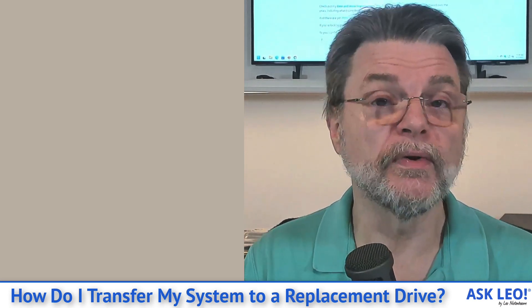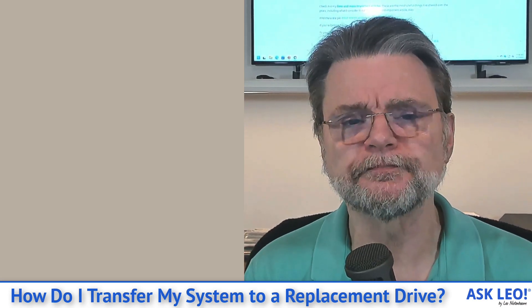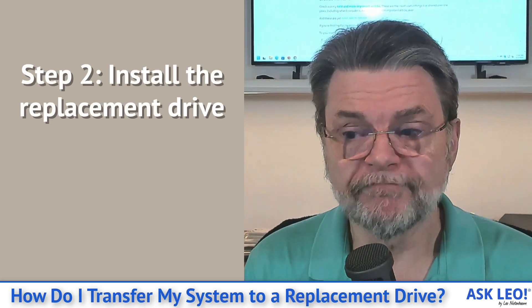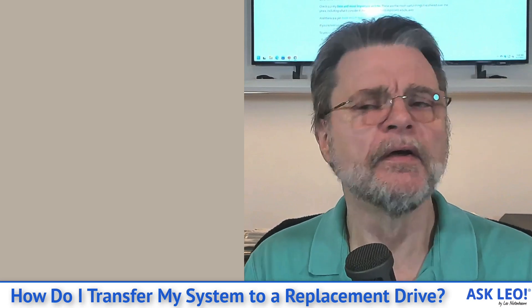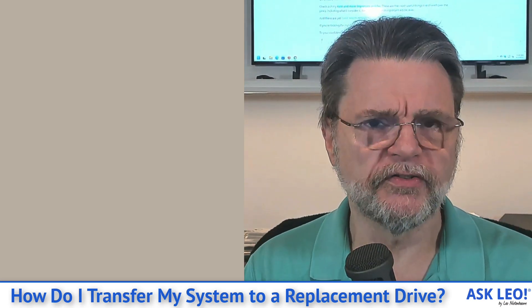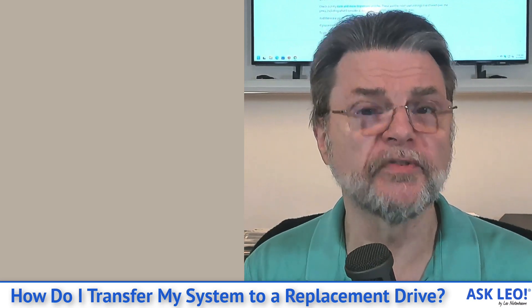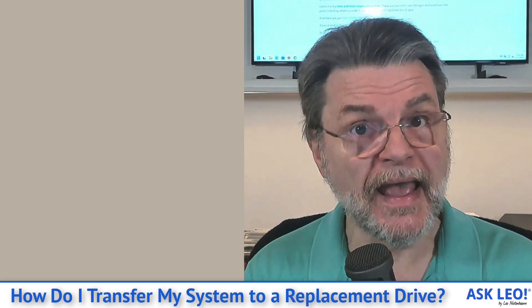Again, make that image backup to an external hard drive, because you'll use it in a step coming up. Next up, install the replacement drive — just swap it out. That'll depend on exactly what kind of machine you've got, what the form factor is, what kind of replacement drive you end up getting. All depends on the specifics of your situation — your computer's manufacturer can advise.